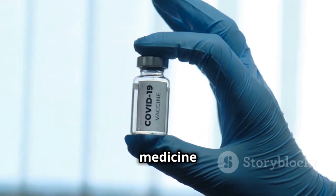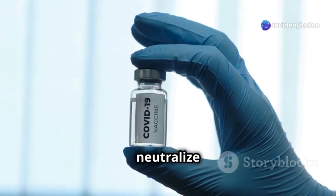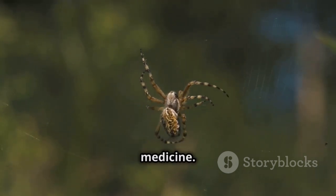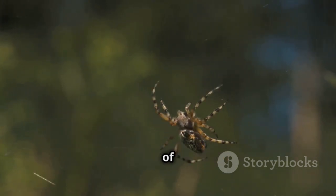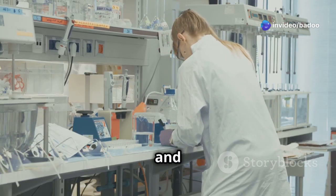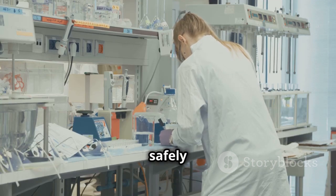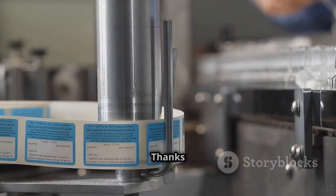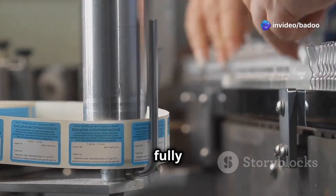Luckily, doctors have a special medicine called antivenom. This life-saving treatment can neutralise the venom's effects if administered in time. The Australian Reptile Park helps make this medicine — they play a crucial role in the production of antivenom by maintaining a population of funnel-web spiders. They keep funnel-web spiders and carefully take their venom. This process involves skilled technicians who extract the venom safely and humanely, and this venom is used to make the antivenom which has saved many lives.